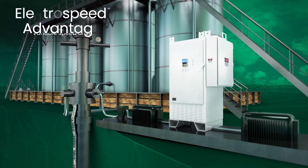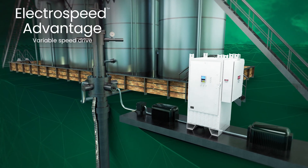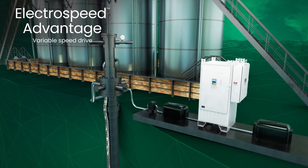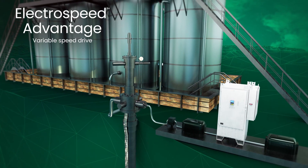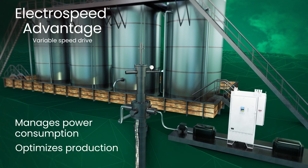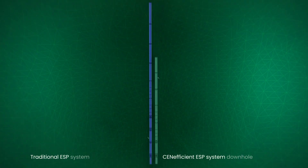The ElectroSpeed Advantage Variable Speed Drive's intelligent software algorithms monitor and adjust system operating parameters to help prevent gas locking and manage power consumption while optimizing production.